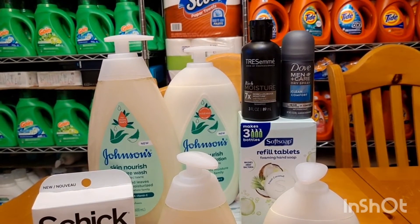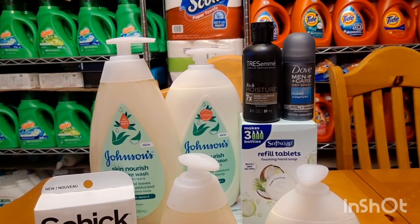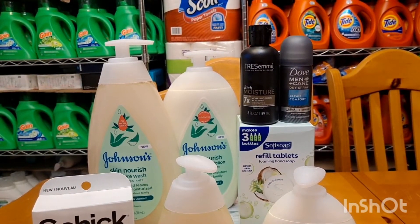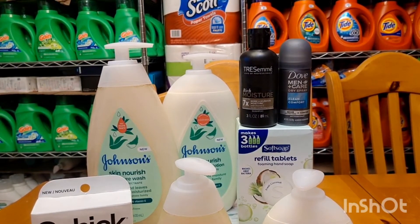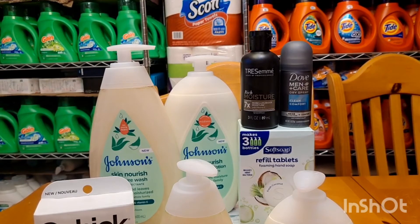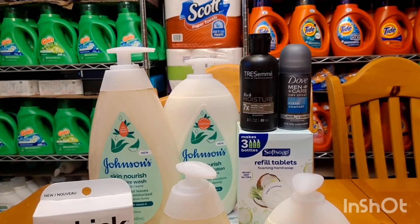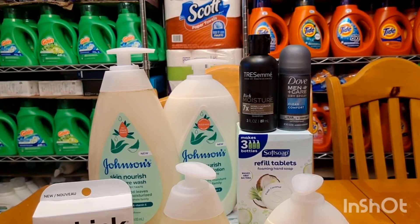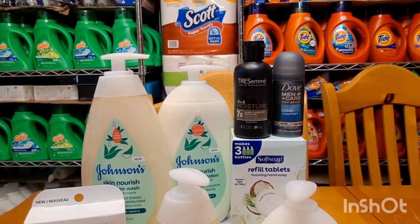Then I did the Shopkick offer for the Tresemme and also Brand Club. I did a survey so I received a $3 offer for the Tresemme. It's $1.57. There's also a Shopkick offer — if you buy the Tresemme, you will receive 175 kicks, or $0.70. You will pay $1.57 but then you will receive $3.70, making it free and a $2.13 moneymaker.